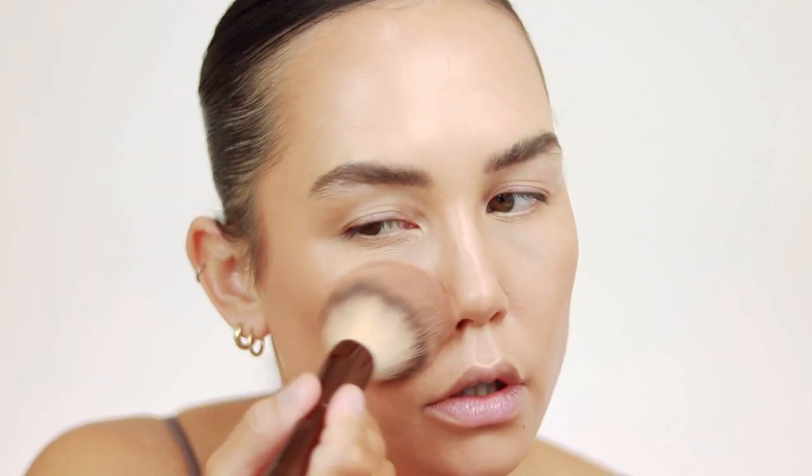I'm going to take my Milk Blur and Set Matte Loose Setting Powder and set my whole face. Then for powder bronzer, I'm going in with one that has a little bit more shimmer — this is the Flower Beauty Heat Wave Luminous Bronzer in the shade Sunswept. I'll take it on a really big fluffy brush and apply it right on top of the cream bronzer. Keep it high, don't drag it down, but I am applying it a little more liberally.